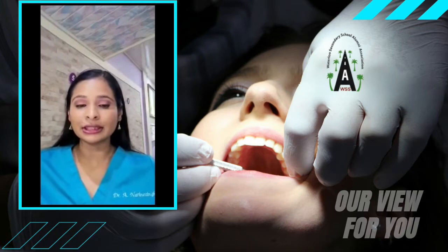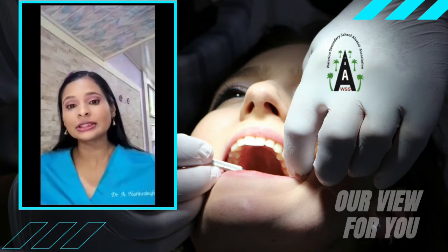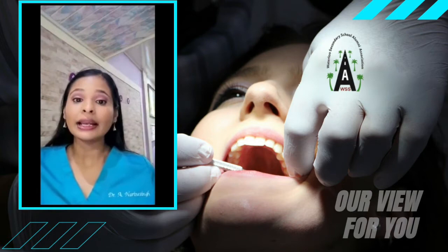Intrinsic staining is staining within the tooth and it could be resistant to over-the-counter whitening products. It can be due to medications such as tetracycline antibiotics, trauma which can lead to a dead tooth and tooth discoloration, tooth decay, genetics, and it can also be age-related.